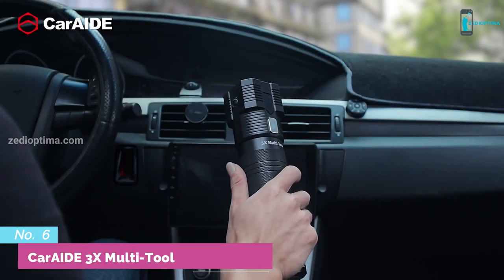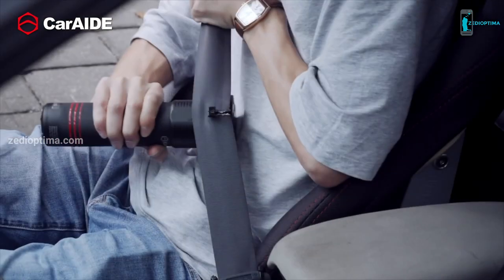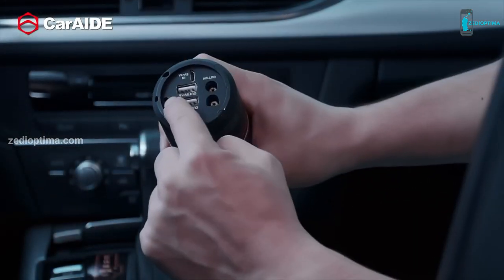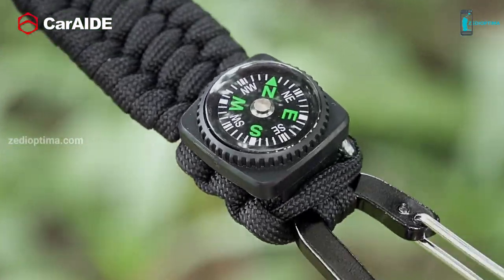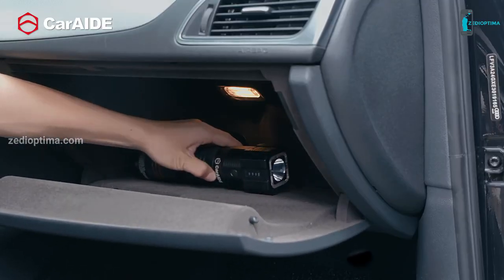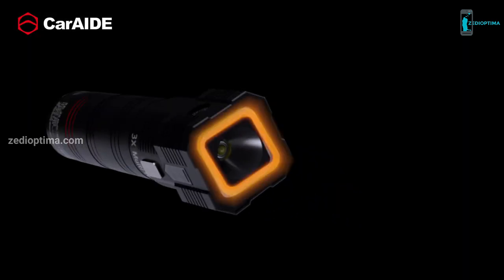The 18-in-1 CarAid 3x Multi-Tool is a must-have tool for every car owner. You can use it to jumpstart your car, recharge your mobile phones and tablets, cut a safety belt, or break a car window in case of emergency. Any attackers or robbers will run when they hear its super loud alarm. It has an industrial magnet so you can put it on your car door, a thermometer to check the temperature, and a compass in case you get lost. It is also a super bright flashlight that shines up to 755 feet, and includes an SOS light and an emergency flasher.